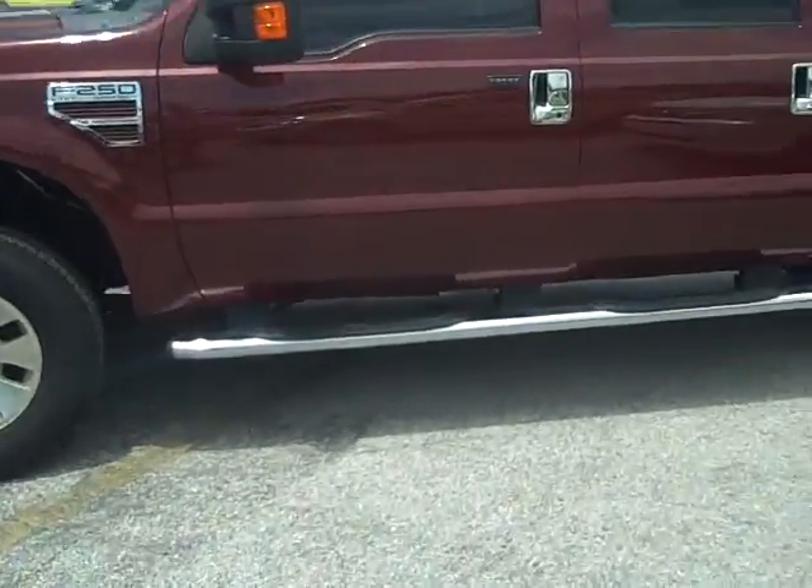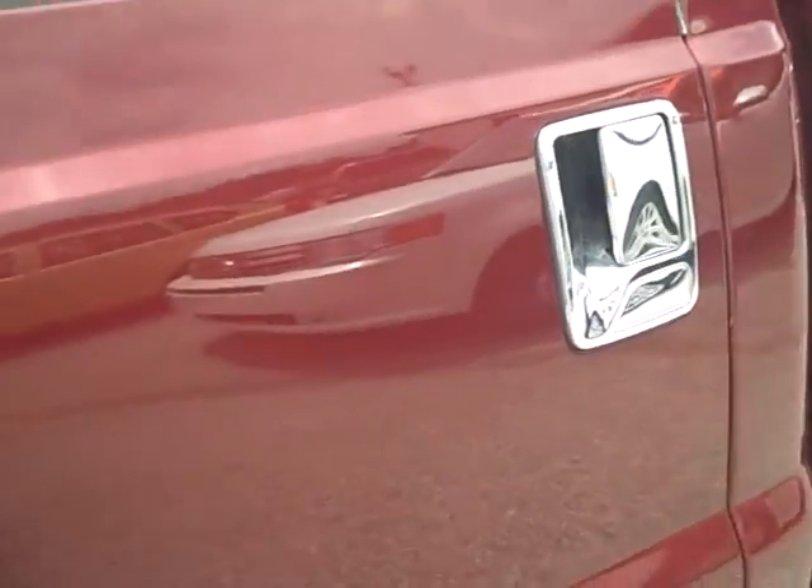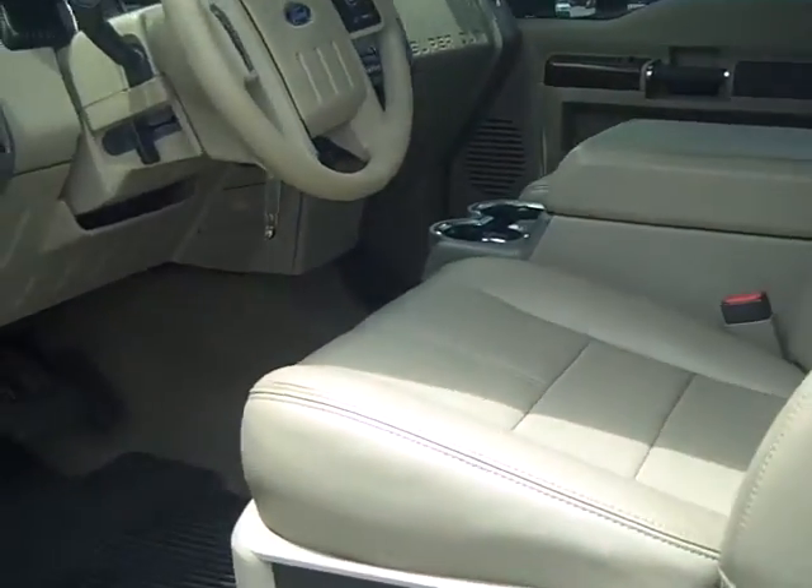This one has the running boards on the side and the Lariat package on it. It has an awesome interior look as well, with a leather interior.